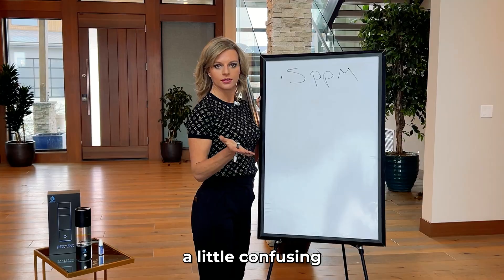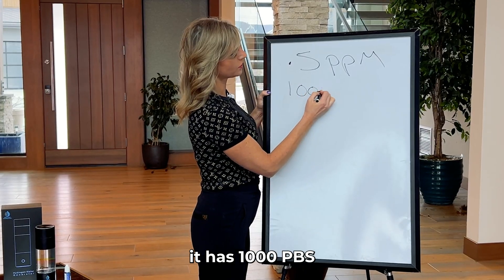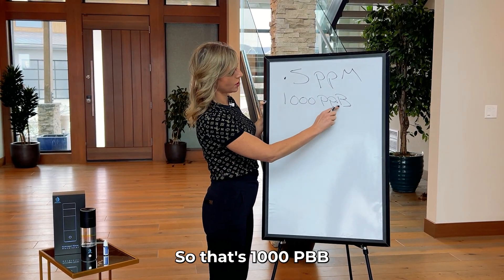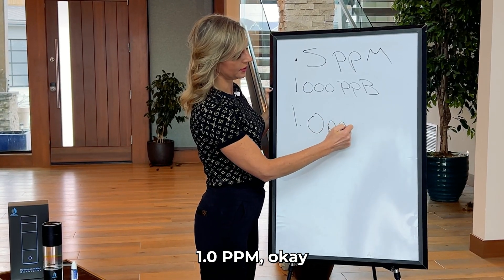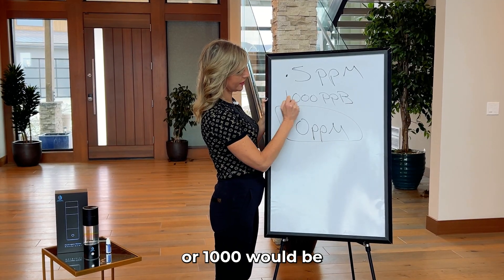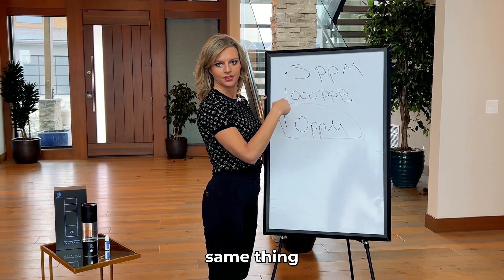It gets a little confusing because you might see something that says it has 1,000 PPBs — parts per billion. So that's 1,000 PPB, or it would be 1.0 PPM. So 1,000 parts per billion and 1.0 parts per million are the same thing.